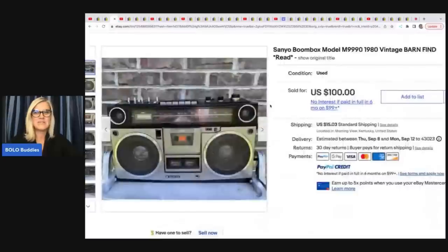The next item she sold is this boom box by Sanyo. It was a barn find. She got this at a barn yard sale for $15 and took a best offer of $100.